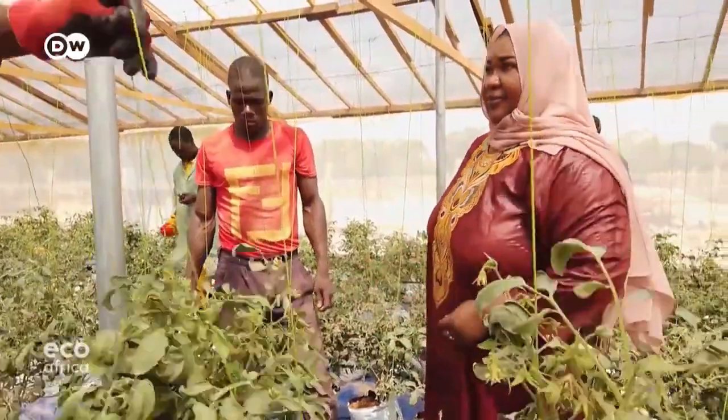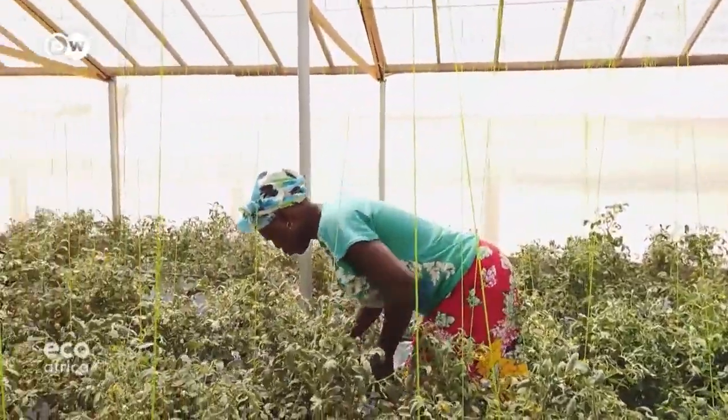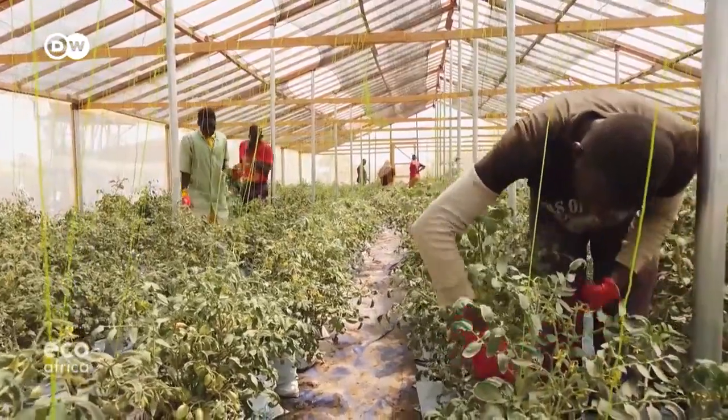Ajara Sanogo began using hydroponics some years back, after noticing that vegetable supplies in the city's markets ran short at certain times of the year.